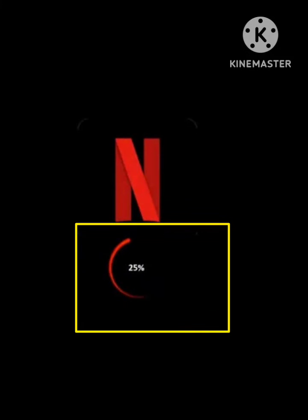Hello guys, welcome back to our channel 0 to Infinity. In this video I will tell you how to fix the Netflix 25 loading error. So many users are facing this problem — I will tell you how to fix this problem. We just need to follow some simple steps and your problem will be solved.